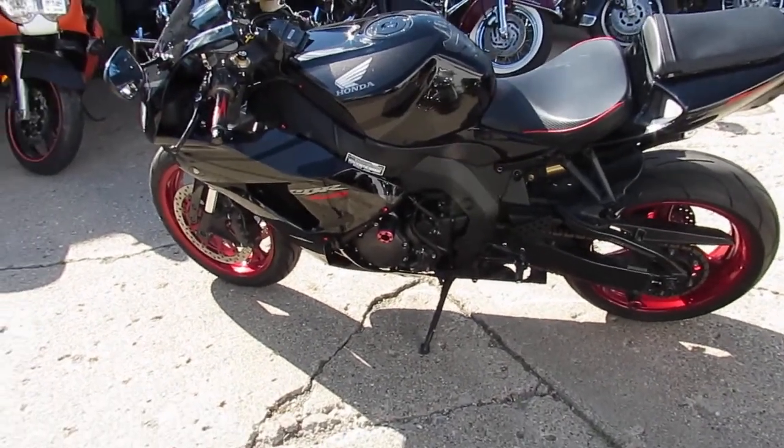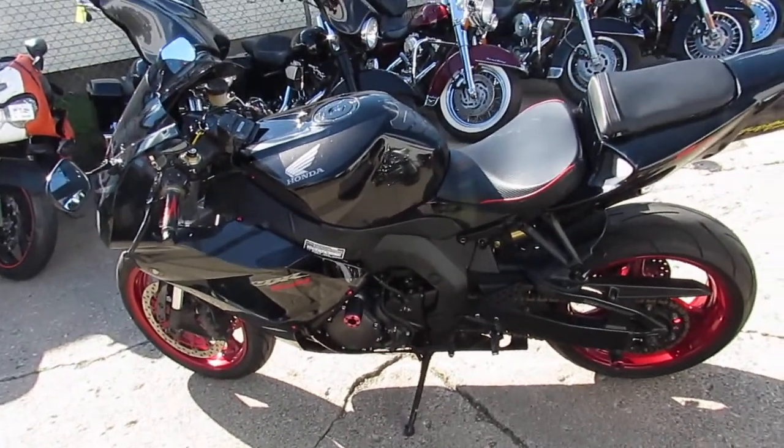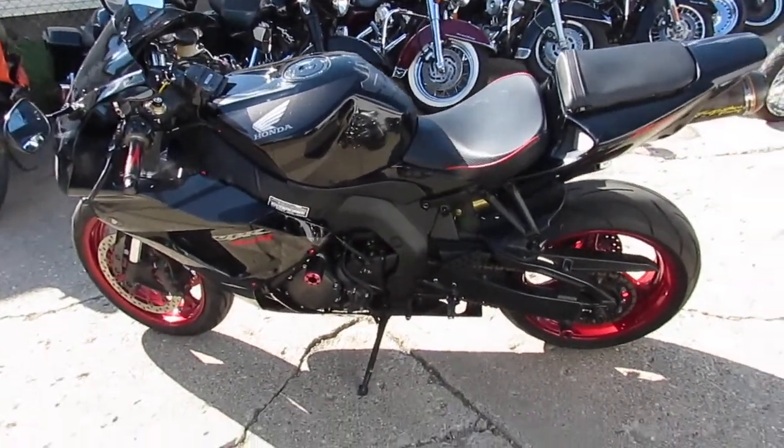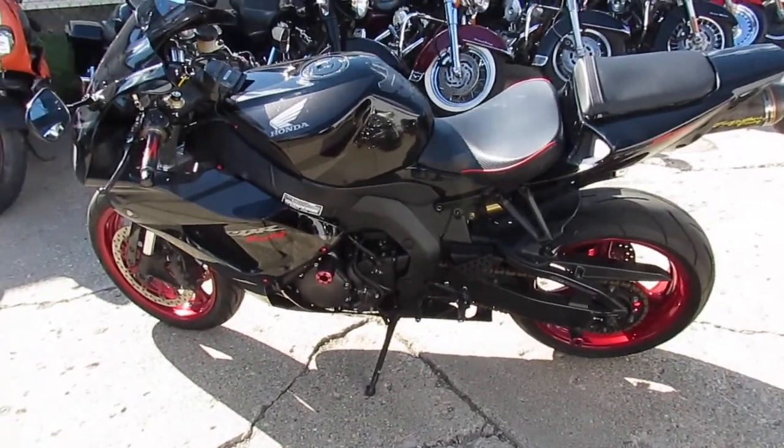2007 CBR 1000RR, $5,599. Guys, visit our website at ApprovalPowerSports.com. We got guaranteed financing and over 600 used bikes.